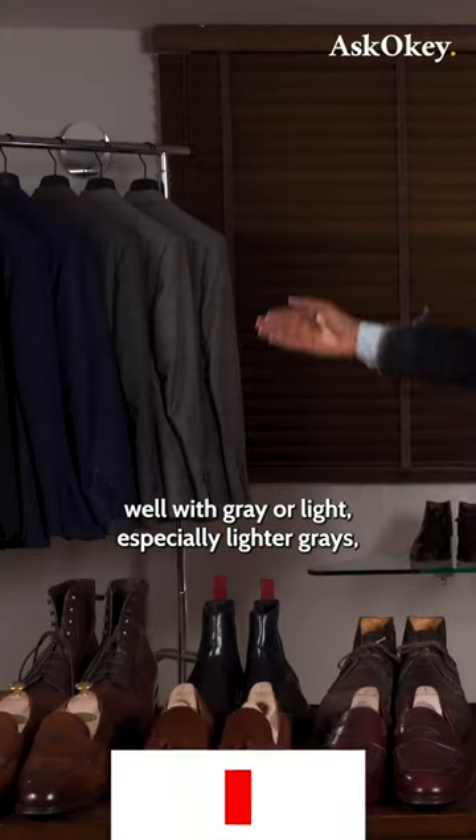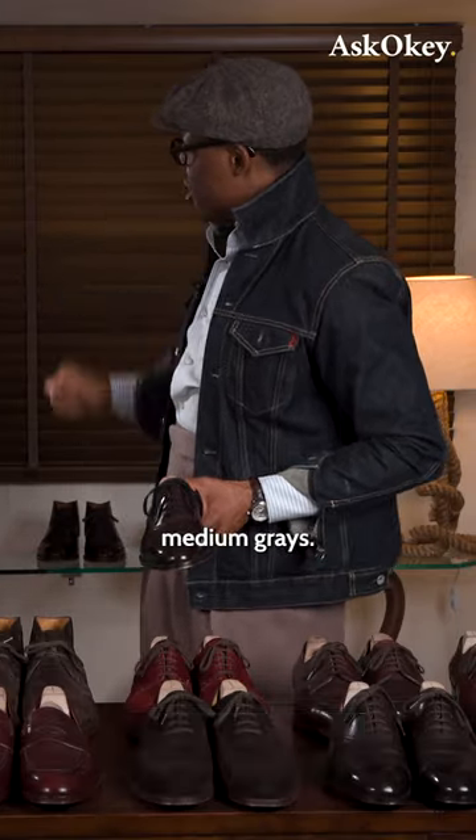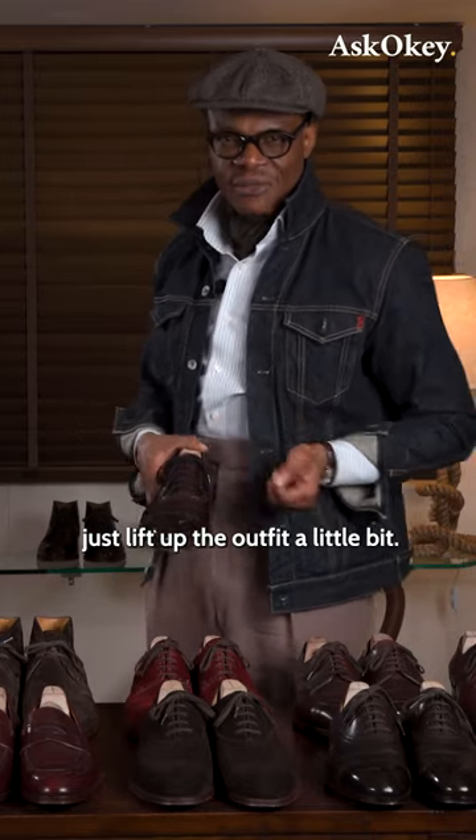Burgundy is a color that goes well with gray, especially lighter grays and medium grays. I like to wear this burgundy with medium grays just to lift up the outfit a little bit.